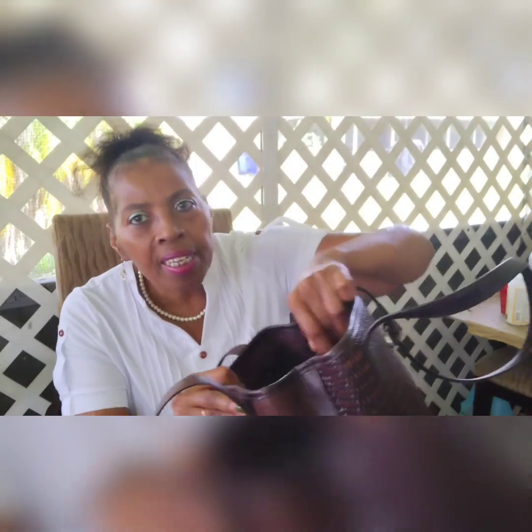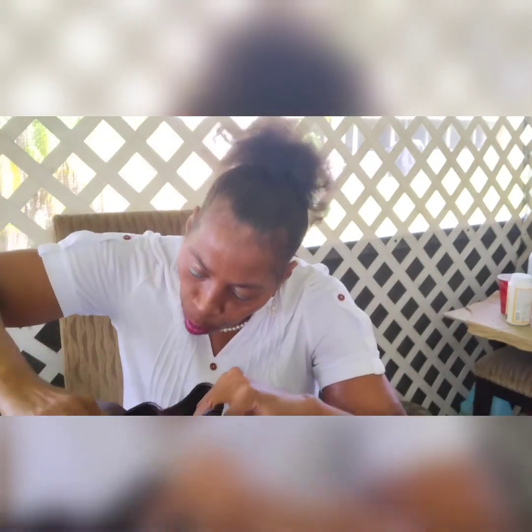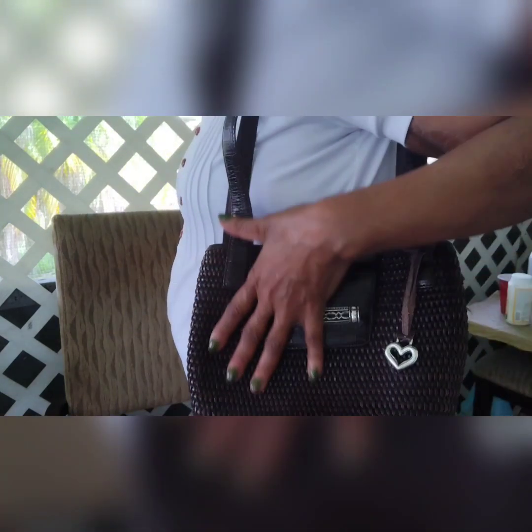Now this one does have a little ink stain inside — I got it up the best I can, but that's the only thing wrong with it. It's very, very clean otherwise. It has a partition in the middle, a zipper pocket on each side of the partition, and on one side you have a pen slot and an open slot for your phone. There's also another zipper section and here is the Brighton Creed. This is the medium size so it still holds a lot. I love this dark chocolate color with the tweed leather on the outside.